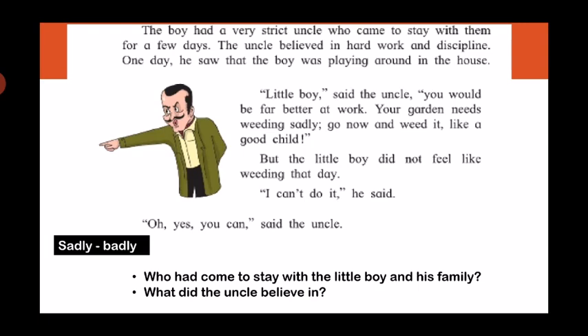The boy had a very strict uncle who came to stay with them for a few days. The uncle believed in hard work and discipline. One day he saw that the boy was playing around in the house. 'Little boy,' said the uncle, 'you would be far better at work. Your garden needs weeding sadly — go now and weed it like a good child.' But the little boy did not feel like weeding that day. 'I can't do it,' he said. 'Oh yes you can,' said the uncle.